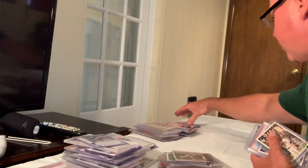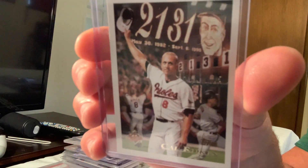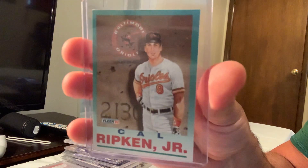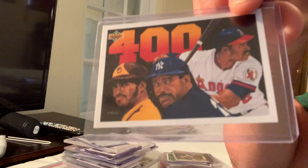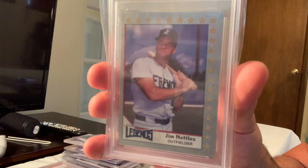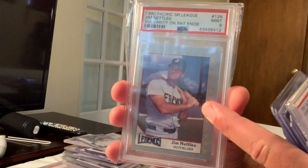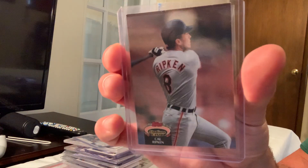Here are some bonus cards: when Ripken had the consecutive game record — a Topps card — the Fleer Winfield 400 Club, and some errors. Greg Nettles had a vulgarity on the bat knob, and they also tried it with Billy Ripken with a vulgarity on the knob. I showed you the Ripken error — the 'i' instead of 'e' spelling. Then Juan Gonzalez Ultra Update in Gem Mint 10.